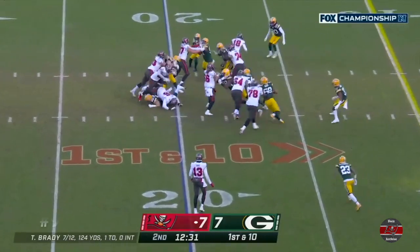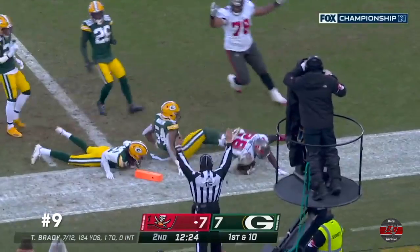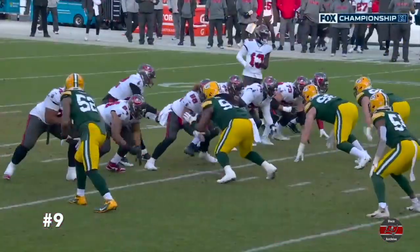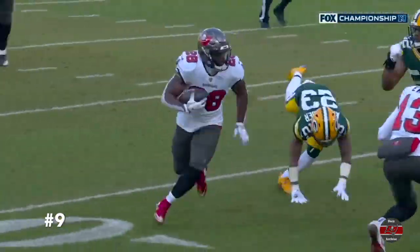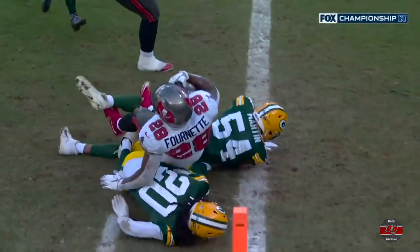On first down, Fournette stutter steps and now is able to bounce. What a move. A spin. And touchdown. What a run by Leonard Fournette. This guy really is a total runner — he can do it all. He's got power, size, quickness, and speed. Jair Alexander right there, able to make a play. He not only misses a tackle, but he doesn't turn it back inside where he can get a little bit of help.